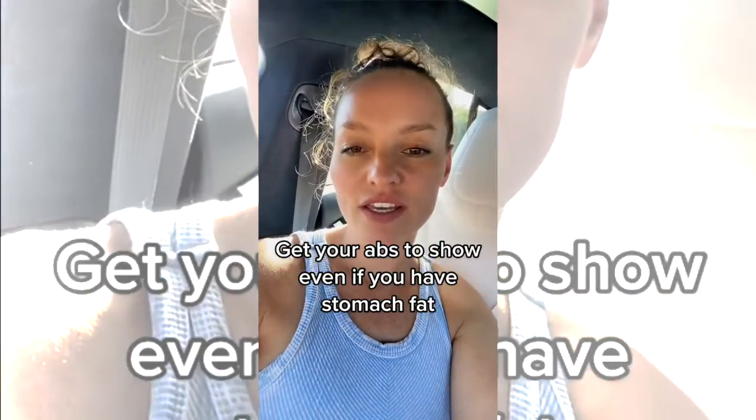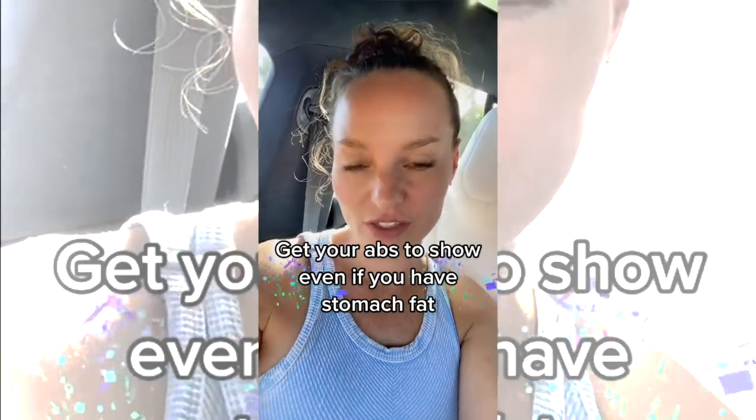This is how you get your abs to show even while you still have fat to burn off your stomach.